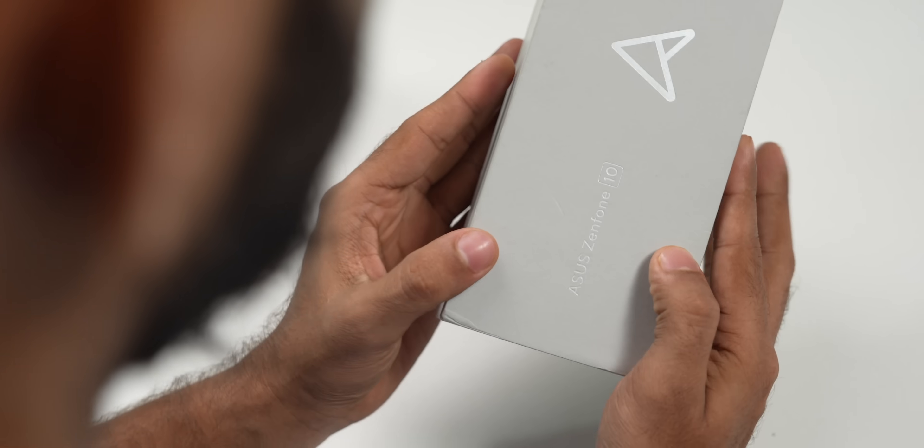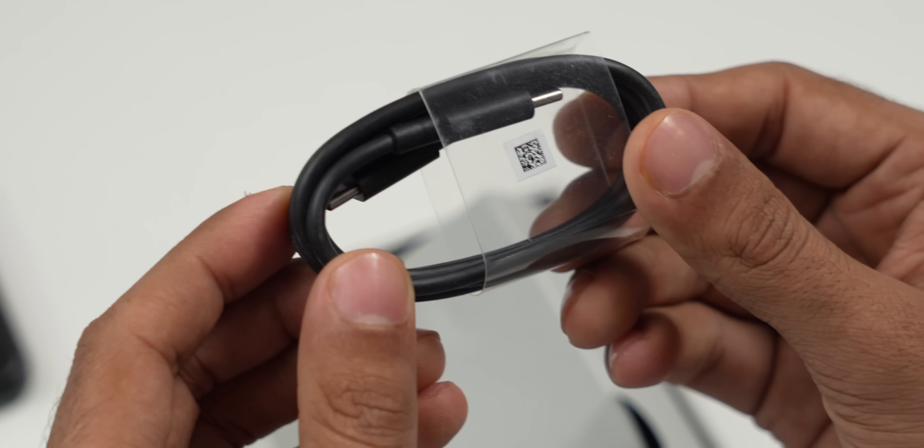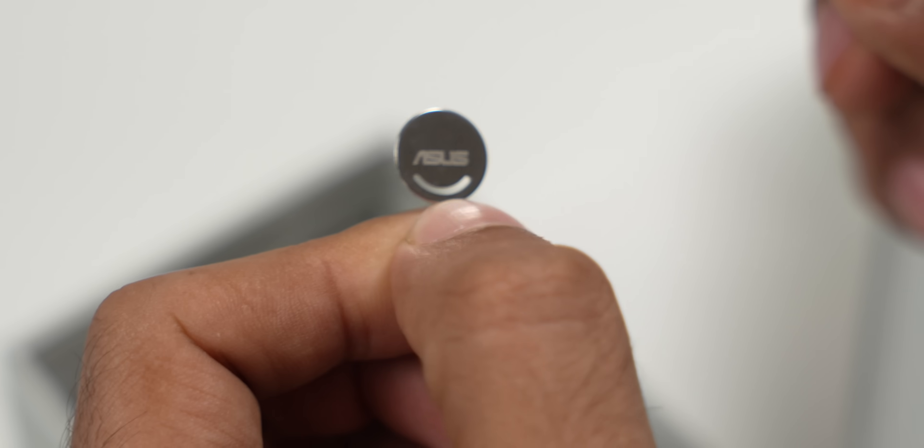You get the box; inside you get the phone, some paperwork, a good-looking black case, Type-C to Type-C cable, charger, and an Asus-branded SIM ejector tool. Fully loaded unboxing also.